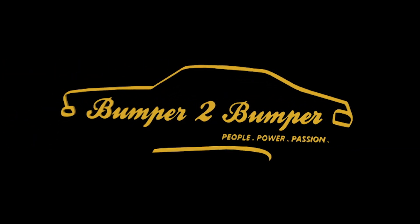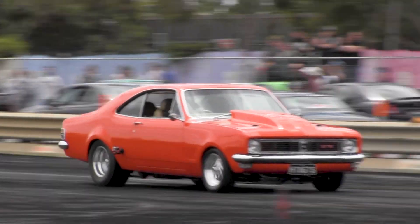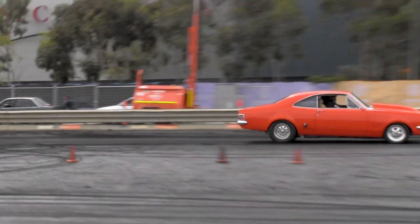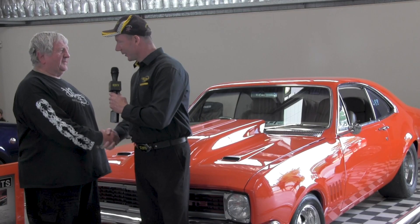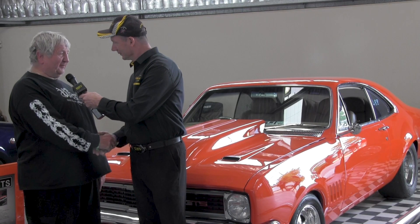Bumper to Bumper — we love them old cars. Alright Ken, g'day and welcome to Bumper to Bumper, how are you going? Good, thank you very much for interviewing me.